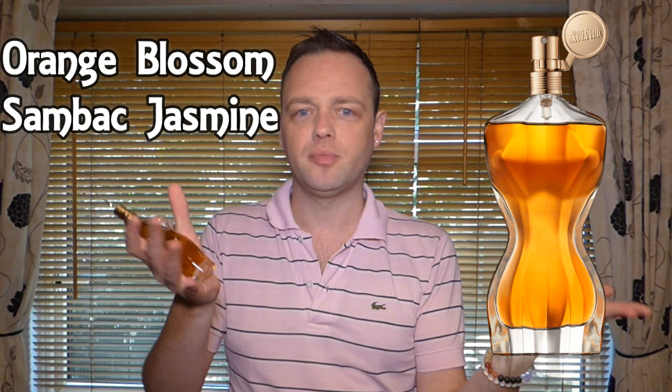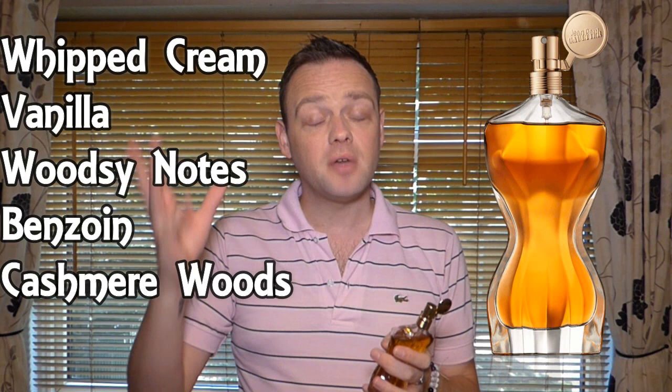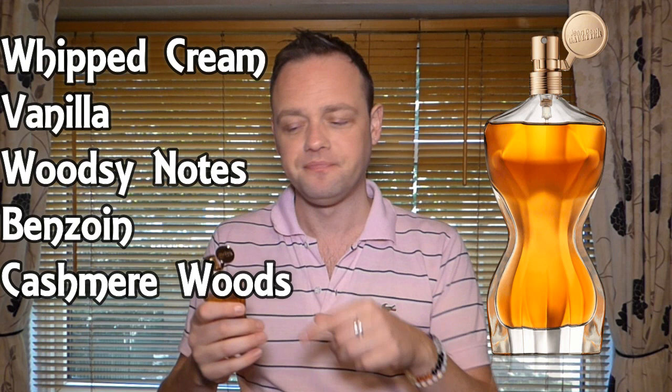The notes: top notes are ginger, aldehyde and tangerine. The heart notes are orange blossom and Sambac jasmine. Orange blossom is kind of the thread that goes through a lot of the Jean-Paul Gaultier flankers — it's kind of the signature note, I think. And then the base notes are whipped cream, vanilla, woodsy notes of a nondescript nature, benzoin, and also cashmere woods.